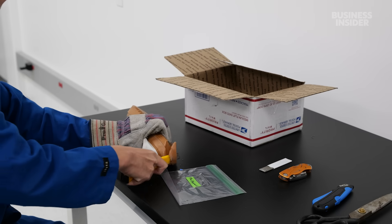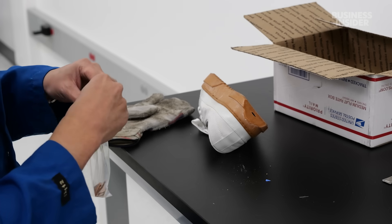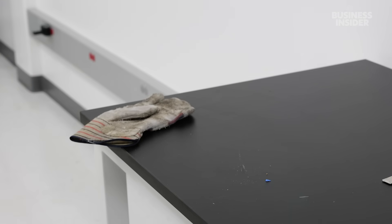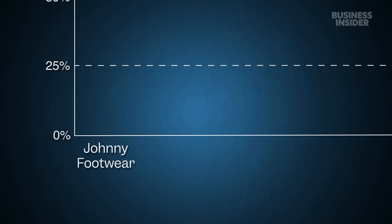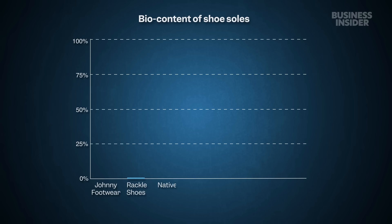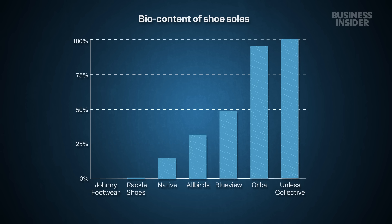The BlueView team cut off samples of the seven shoes' soles — the most difficult part to make without fossil fuels — and sent them off to Beta Analytic, a third-party lab with no business ties to any of the shoe brands. The results were all over the map. At the low end, the sole from Johnny Footwear had a biocontent of 0%, meaning it was entirely made of fossil fuels. Rackle's shoes had 1% biocontent, and Native's had 15%. Allbirds and BlueView were in the middle, with 32% and 49% respectively. In the top two slots, Orba with 96% and Unless Collective with 100% biocontent.